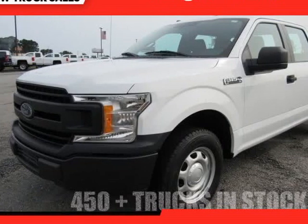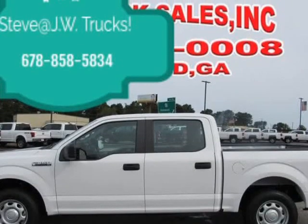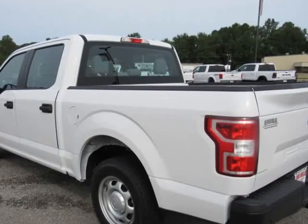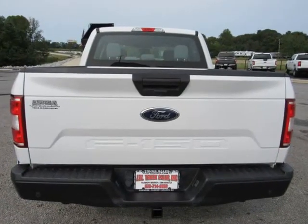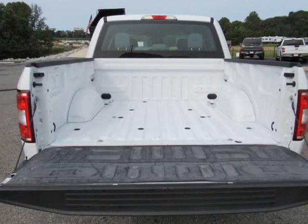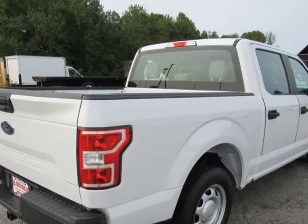This 2018 Ford F-150 is brought to you by Steve at JW Truck Sales. Clean Carfax, 1 owner, 125-point inspected, super clean XL equipped unit. Comes fully serviced with all records on Carfax. Call for more info. Best financing terms for you — call us today.